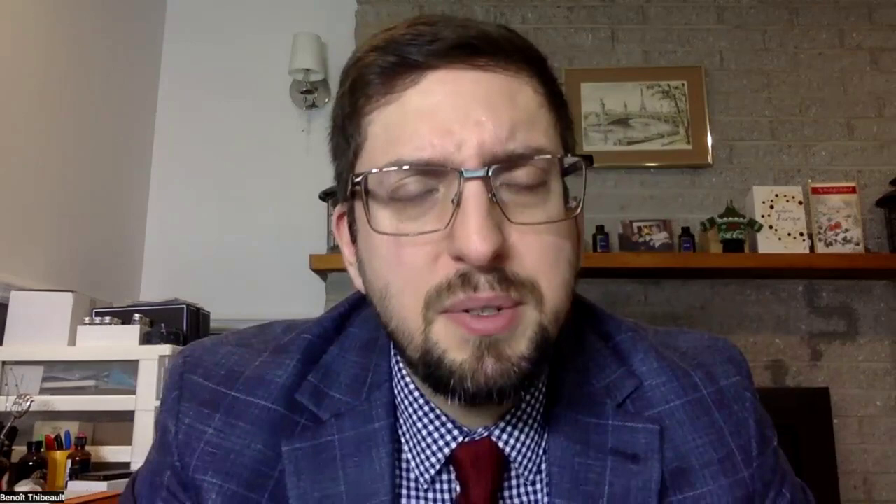The fragrance reminds me a lot of Olympia, but it also reminds me a lot of One Million Parfum by Paco Rabanne. It reminds me so much of different Paco Rabanne fragrances that for me it's really heavily inspired by Paco Rabanne. On Fragrantica it's listed as a women's fragrance.